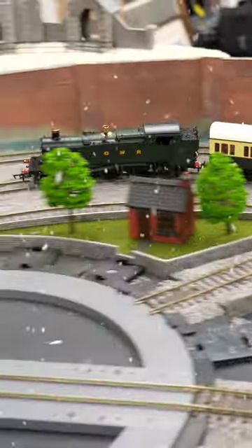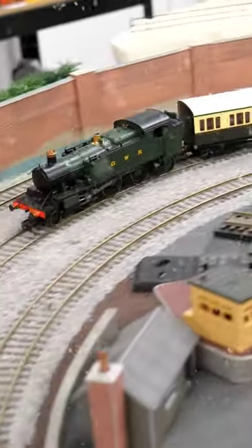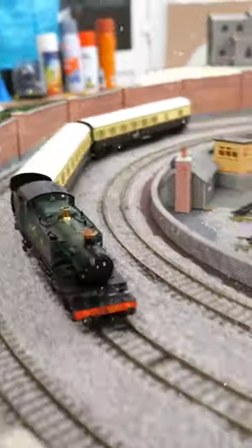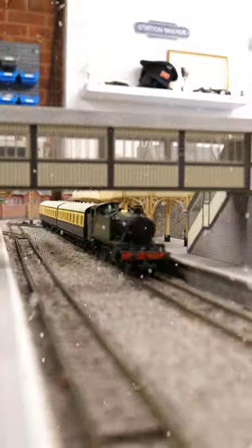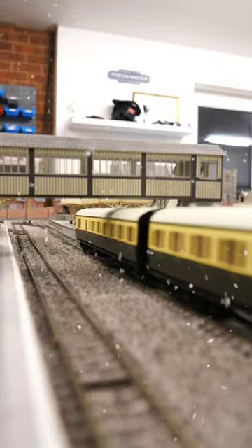Daypole released these models in 2021. They're exceptionally good runners, they look great, and even feature firebox glow. Installing a digital decoder is really easy thanks to Daypole's innovative slide-in PCB design.